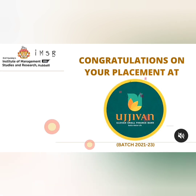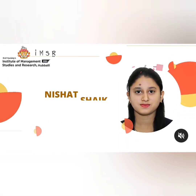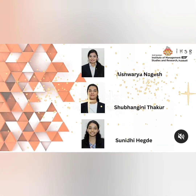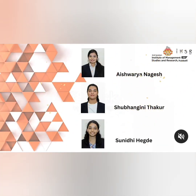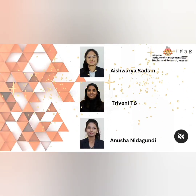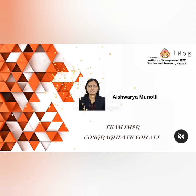Another placement is with a company called Ujiman Small Finance. You can see one student on the list, then another student Wadiraj, and some more students placed there as well. This is also providing a very good opportunity for a large number of students to get placed.